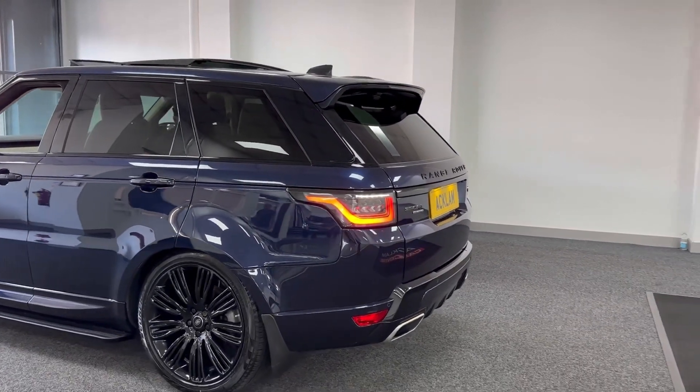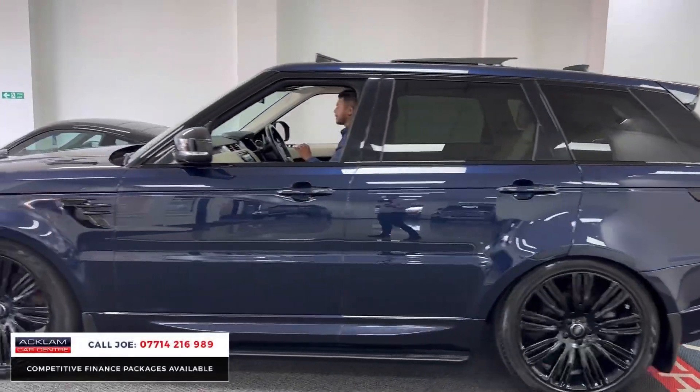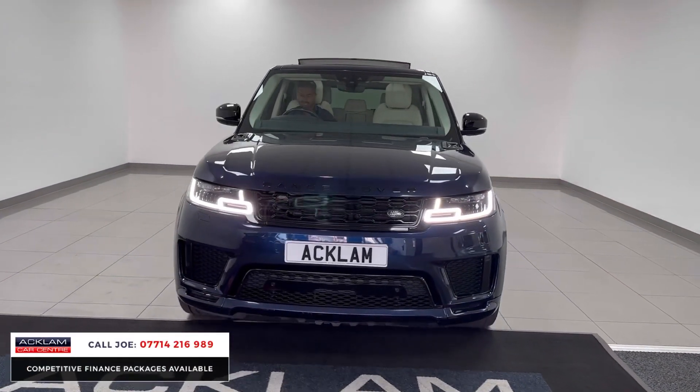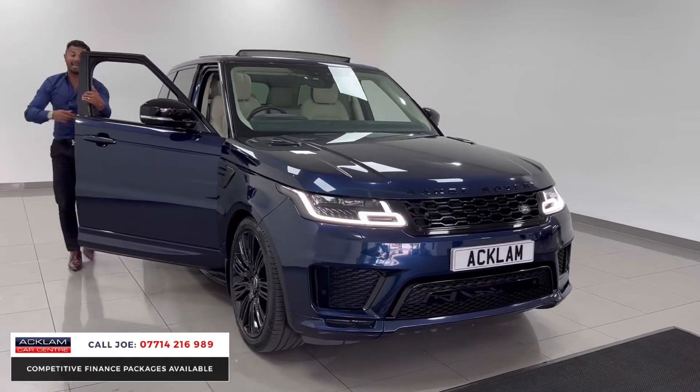Now this is a special car. It's a bit different to what we normally sell. This is a 2019, 19-registration Range Rover Sport HSE Dynamic in a stunning colour called Loire Blue. And I do love blue — you'll see in a few seconds why that is the case, because I do have the same colour shirt on. I absolutely love it.